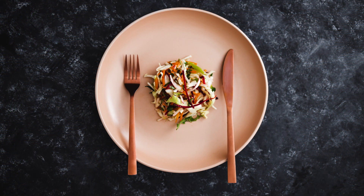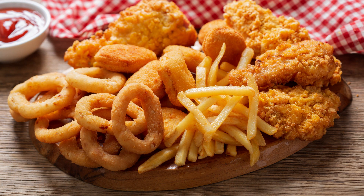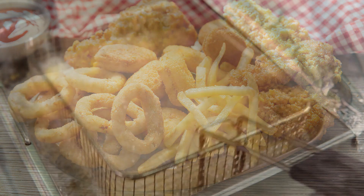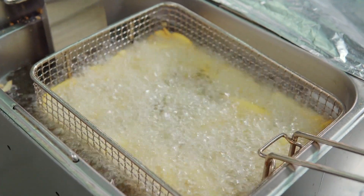Four: portion control. Eating the right foods in appropriate portions is necessary for maintaining a healthy weight and can contribute to healthier cholesterol levels. Five: limiting saturated fats and trans fats. Cutting down on foods like fried snacks, baked goods, and fatty cuts of meat can significantly reduce LDL cholesterol levels.